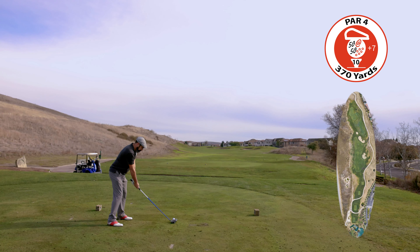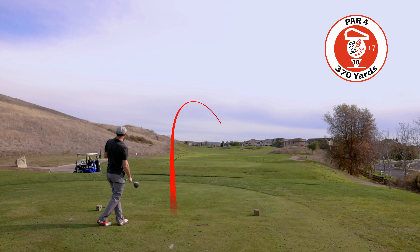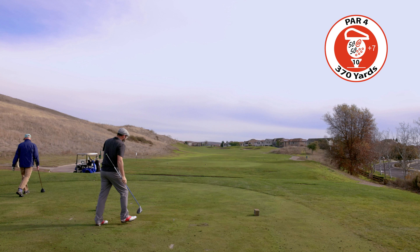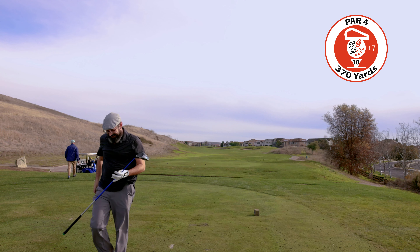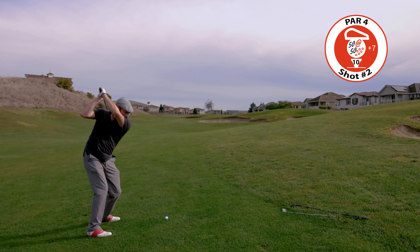That was a terrible way to finish the front. Number 10 — play left of the bunker on this uphill par 4. Green is narrow and deep. Check pin location and play to the right side of the green to avoid trouble left. Dean had just given me a great tip on hitting the driver and I just smacked one, so I was pretty happy with that.